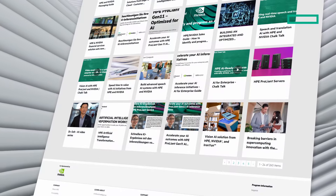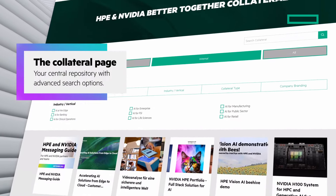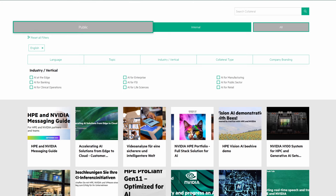We've bundled all our marketing and sales enablement materials into one central repository, the collateral page, where filters and advanced search options help you locate precisely the materials you're looking for. You can filter for public, internal, or all content.